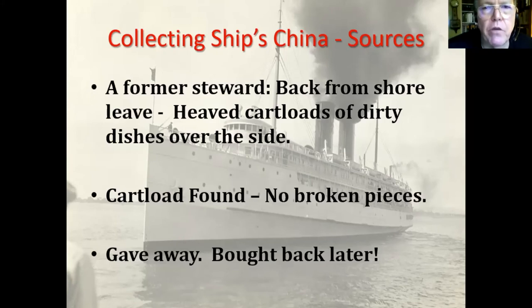One time when I was diving at Redondo, I came upon a pile of china, and I didn't understand why it was there in a pile. Later I was visiting a fellow and told him about it, and he said, 'I can tell you what that was — I used to be a steward on those ships. We'd come back from shore leave drunk or tired and didn't want to do all the dishes, so we'd just heave whole cartloads over the side.' Of course they're not going to heave it over onto the pier, so they heaved it over onto the ocean side. When I found it, it was like 30 or 40 feet from the old pilings, and there were no broken pieces in that pile.